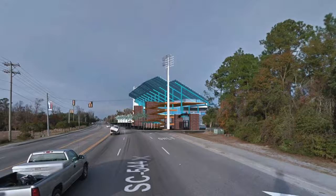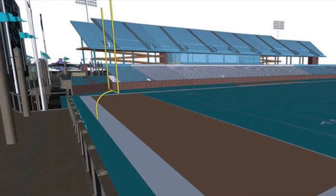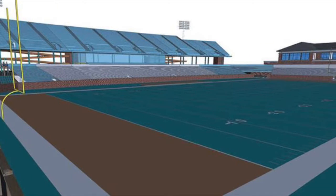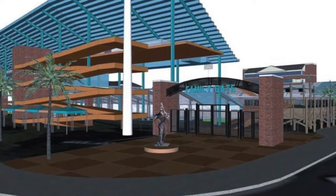The new renovations will see the Westside getting more seating to accommodate a total of 20,000 fans on game day, along with a new luxury suite, concessions area, and a new family gate near Highway 544, complete with a Chauncey statue to greet fans as they arrive.